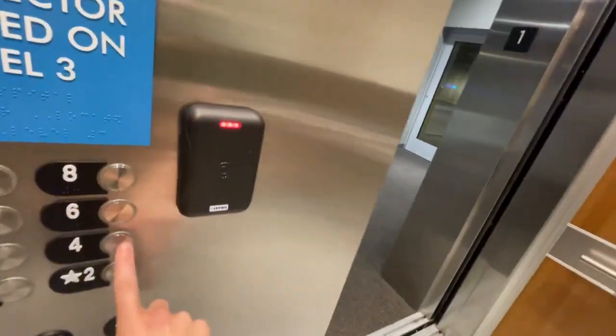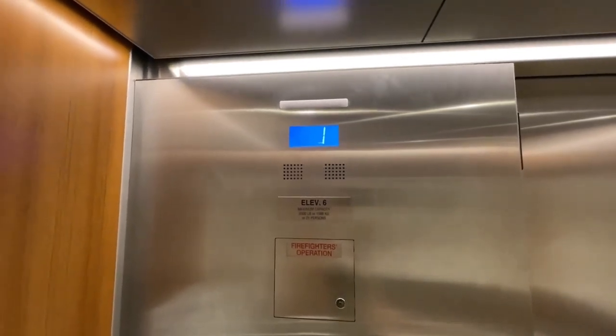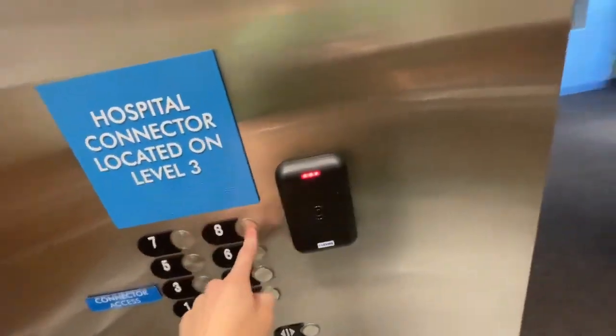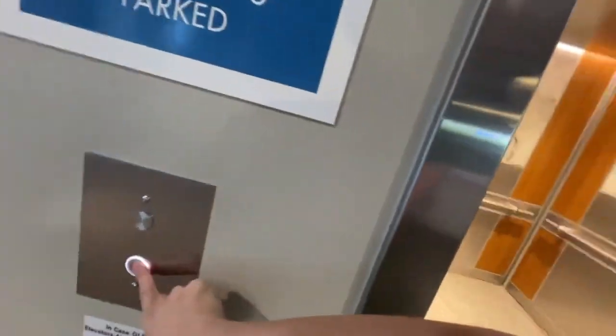Elevator six is the same as the other one, with six lights on the stainless steel ceiling. It's kind of a bummer that we can't go to floors five, six, seven, or eight. This is the highest we get to go. They both rang, but let's go back down to two.